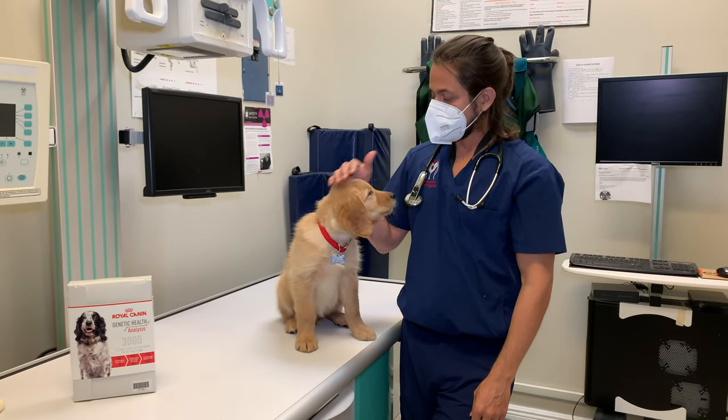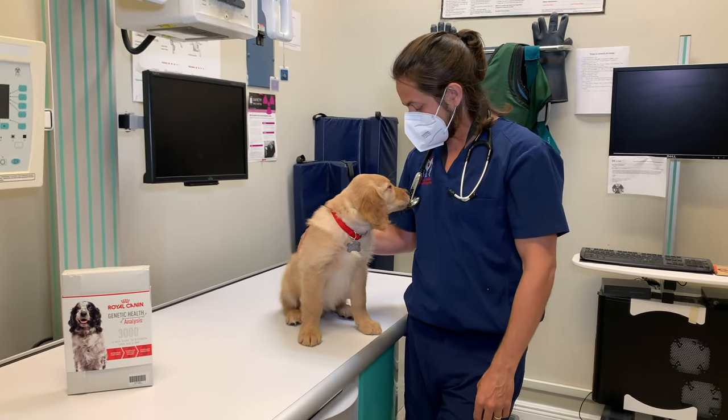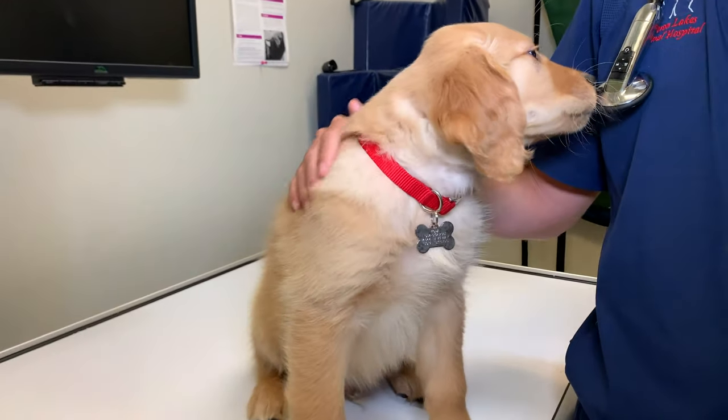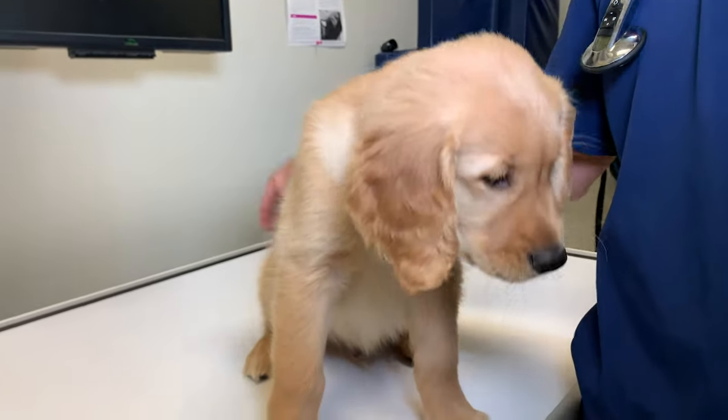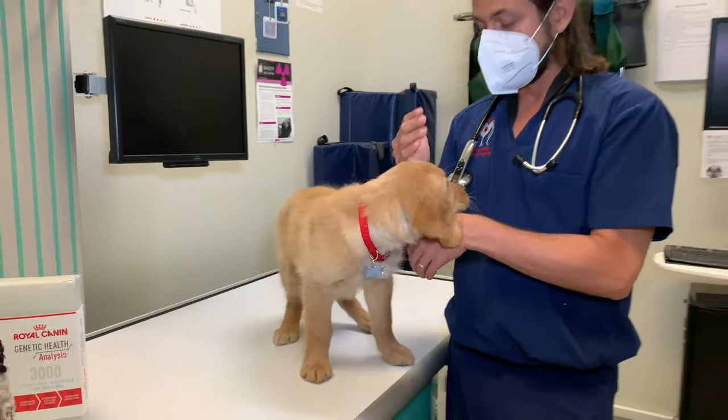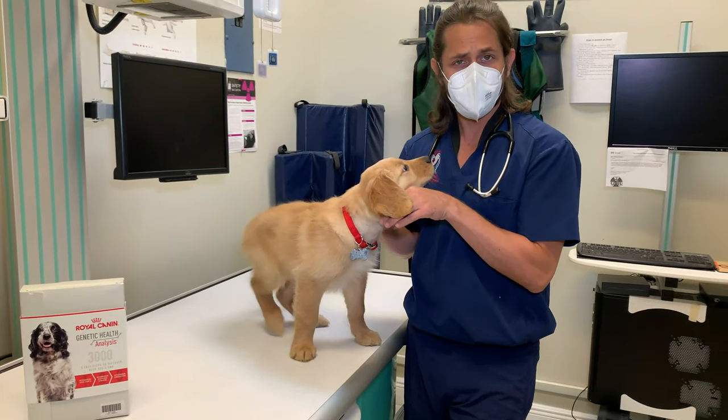Hey guys, Dr. Lara. Today I am here with this adorable little golden retriever puppy and he's here today just for kind of a meet and greet, and he is super well behaved. Did I say adorable? Because he's adorable.